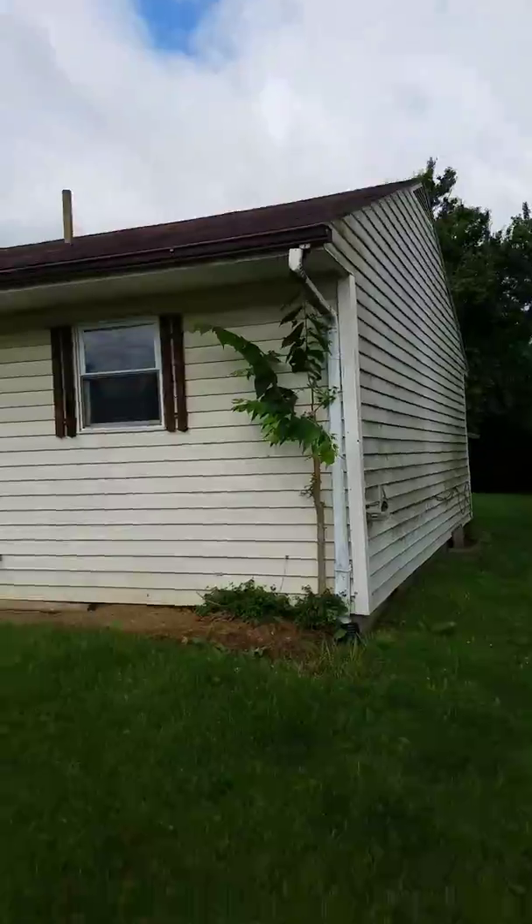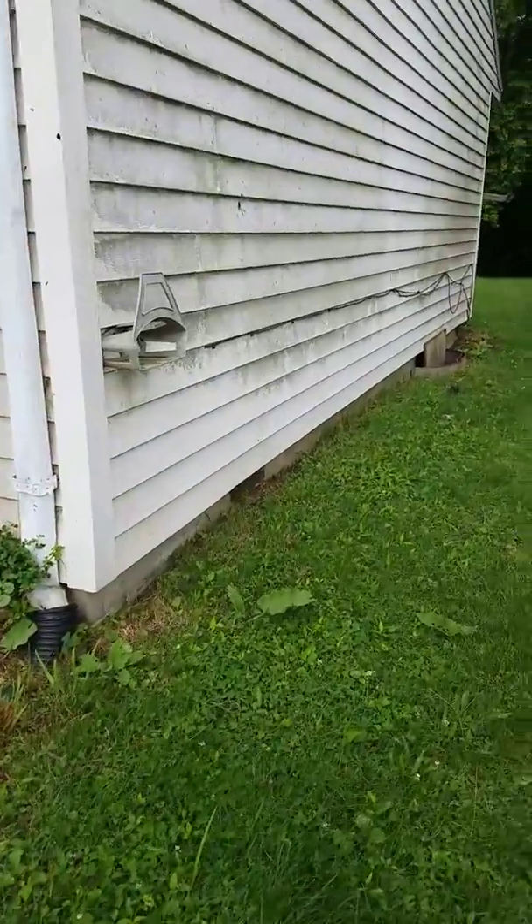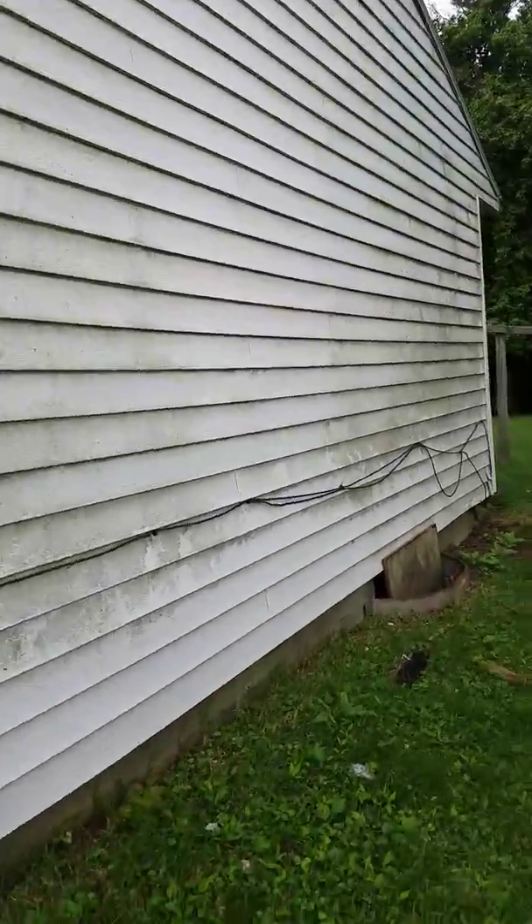It is going to need a roof and gutters. I believe we can save this siding just by pressure washing it.